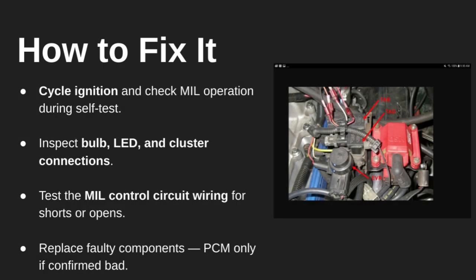To troubleshoot this, start simple. Turn the key on and watch the dash — does the check engine light come on briefly? If not, inspect the bulb or LED in the cluster and test the wiring from the PCM to the cluster. You can also use a scan tool to activate the MIL. If it doesn't respond, it could be a wiring issue or a bad PCM output. Only replace the PCM if all other components check out and the issue still persists.